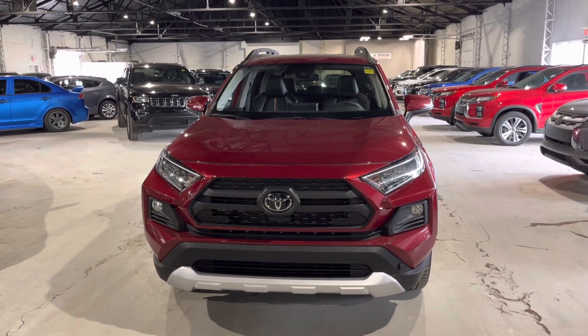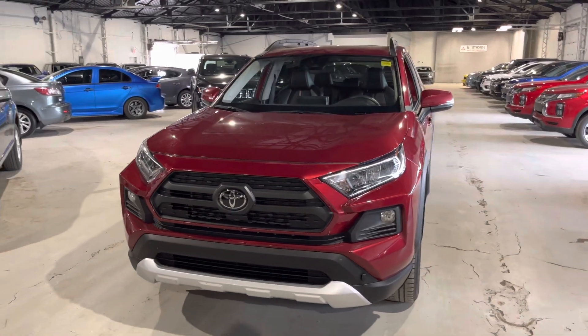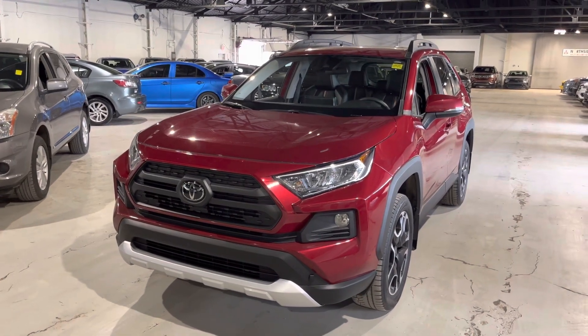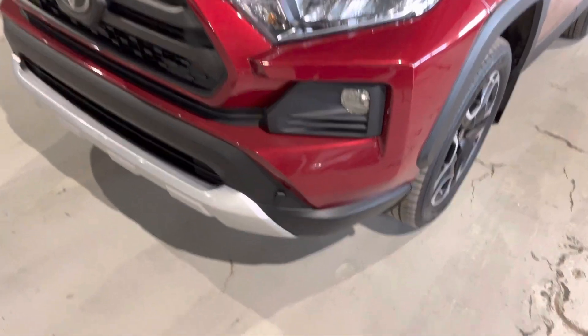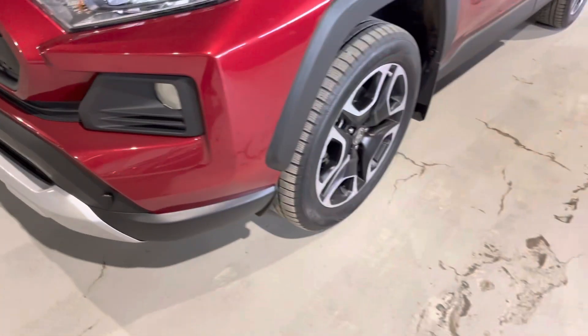Hi there, it's Jay with Northside Mitsubishi. I'm going to do a quick walk-around video here on our 2021 Toyota RAV4 Trail in the beautiful red exterior. Underneath the hood you get a 2.5-liter four-cylinder engine, good for your fuel efficiency, and as you can see it does come with your LED daytime running lamps. It also already has the block heater installed, which is nice to have for the winter time.